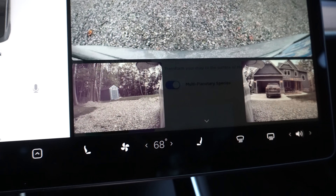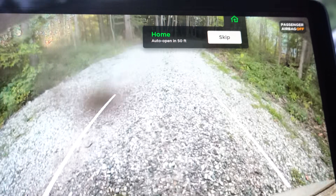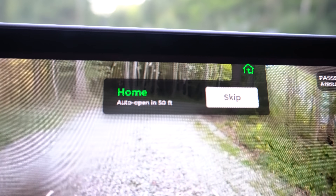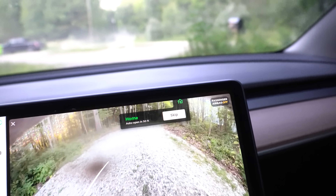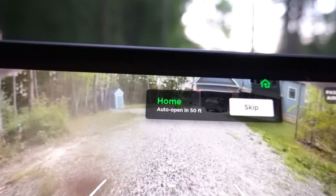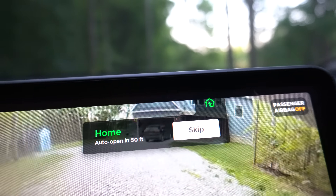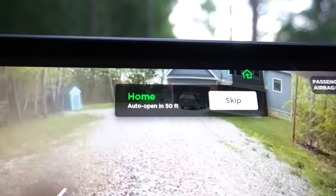Backing into the driveway now — you can see my backup cameras are all on and the notification that used to block the view is now transparent so you can see right through it. Unfortunately the auto-open garage feature is still broken in reverse: the distance counter is supposed to count down and auto-open the garage, but it only works when you pull in forward, not when backing in.